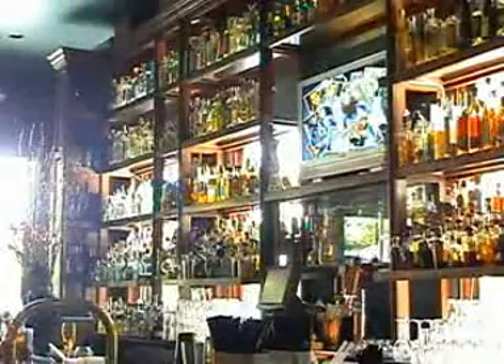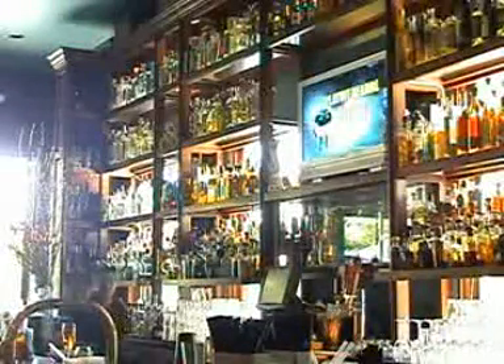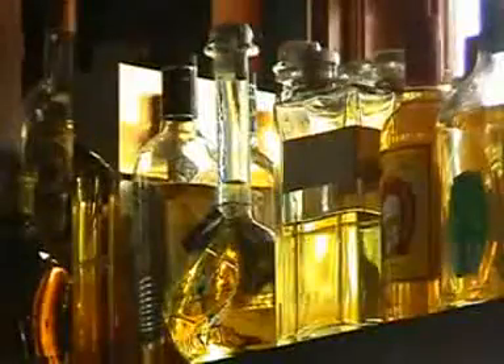We have a larger selection of tequila than anywhere else in California. Right now we have 389 bottles of tequila here.